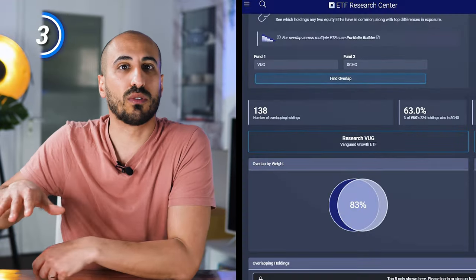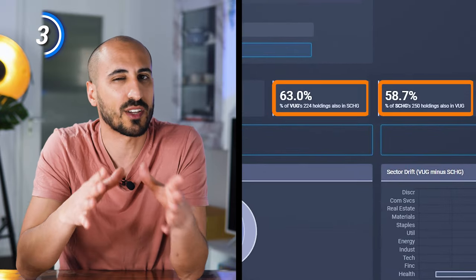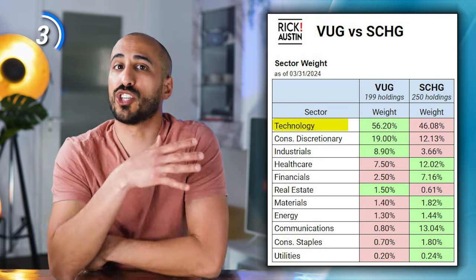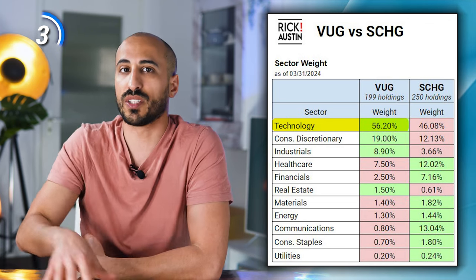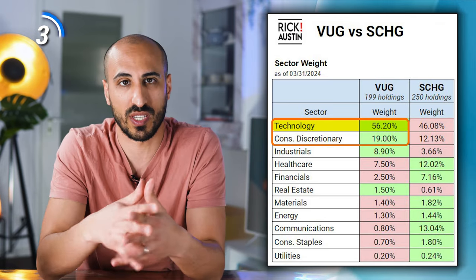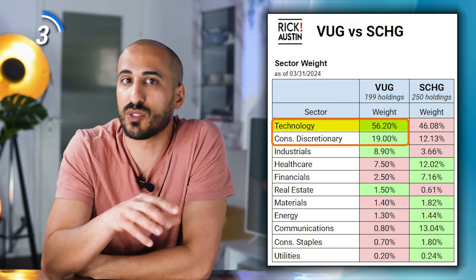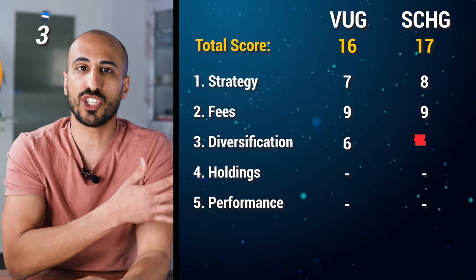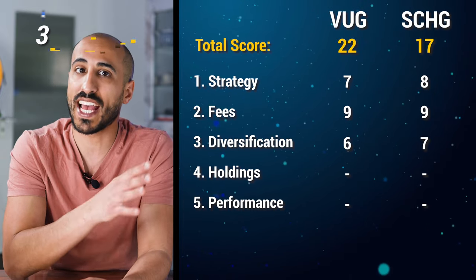My suggestion is: after you've watched this video, just choose one and stick with it. While the overlapping weight is extremely high, the overlapping number of holdings is around 60%. VUG is strongly focused on information technology with 56.2% against 46.08% for SCHG. SCHG reduces that overweight slightly, giving the difference to other sectors — in particular bringing healthcare and communications to the same level as consumer discretionary. Because of the higher number of holdings and the more uniform sector distribution, I believe SCHG does a better job here, giving it seven points and VUG six, bringing VUG to 22 and SCHG to 24 points.